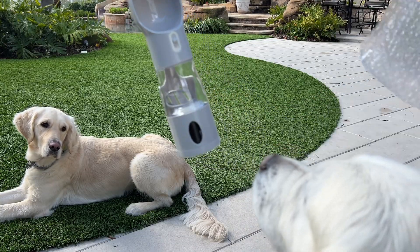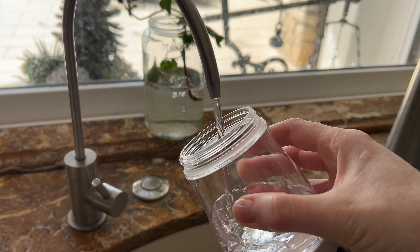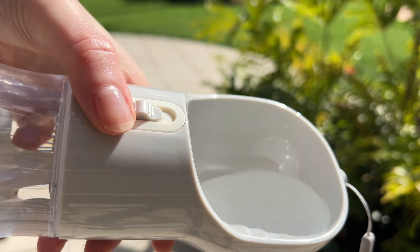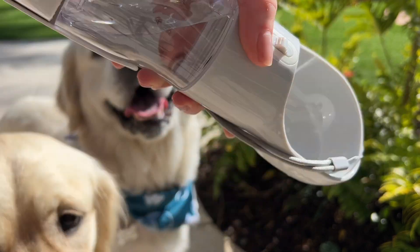But the winner for me is this four-in-one bottle. First, let's stock up the bottom storage with treats. Then I fill the middle container with water. You can unlock it and dispense water for them to drink straight out of. Then you can even just pour the remaining water out or back into the container and simply lock it back up.